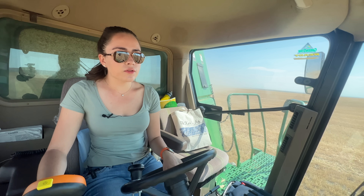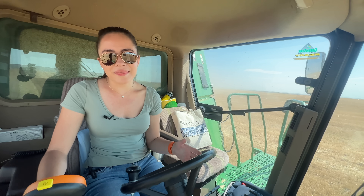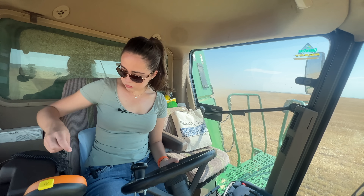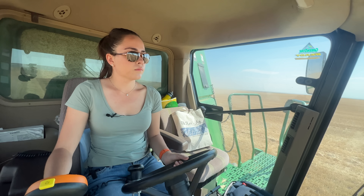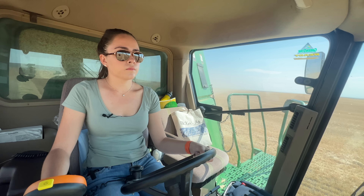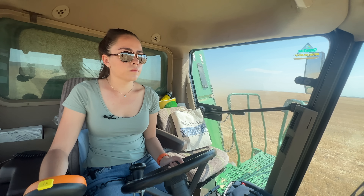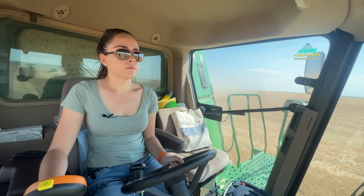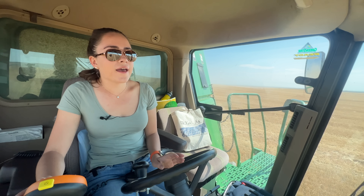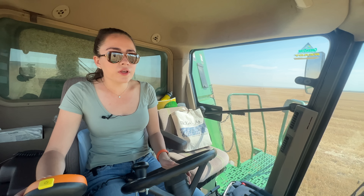Now we're on our pass headed south. My dad's explaining to Lucas, our grain cart driver, that he's going to get some practice dumping on the go. Darcy's truck probably won't hold all three dumps since I already got a dump in. My dad says to go ahead a couple minutes' worth of cut time from the end of the field — that's how long it takes to dump — and not to get behind him so he doesn't get in the dust.